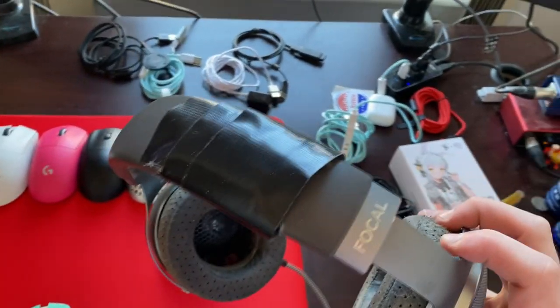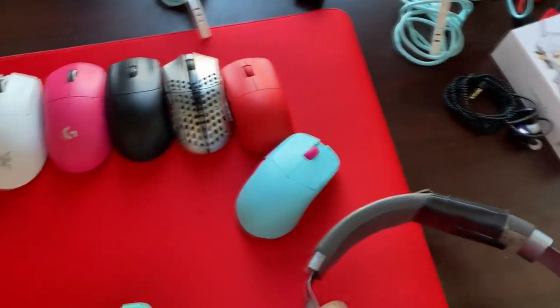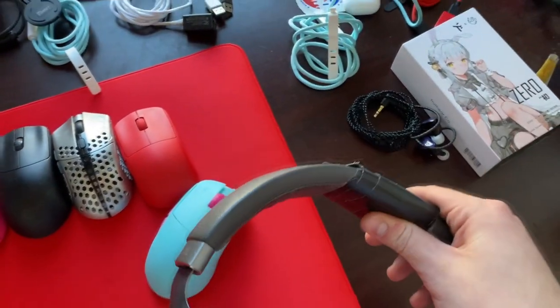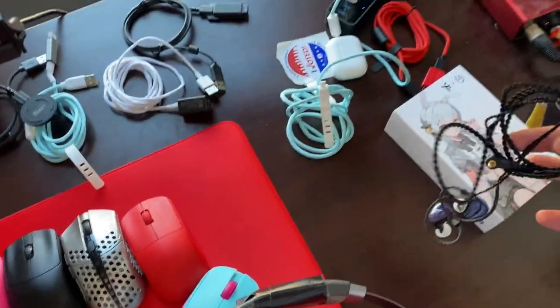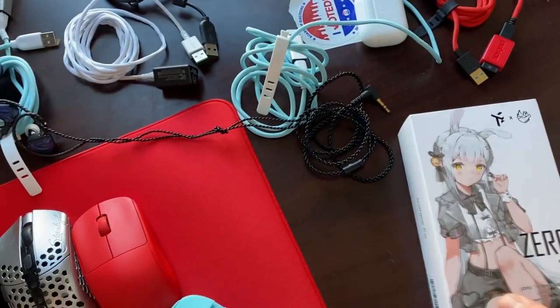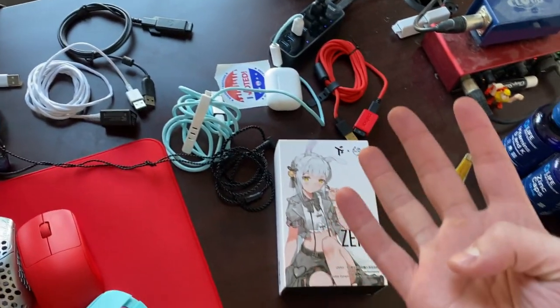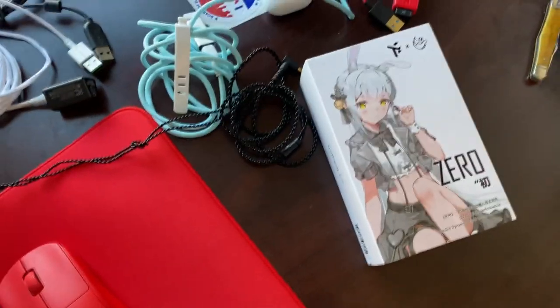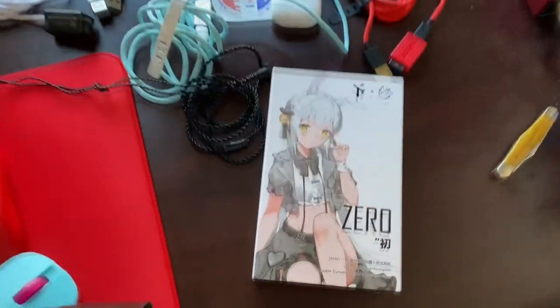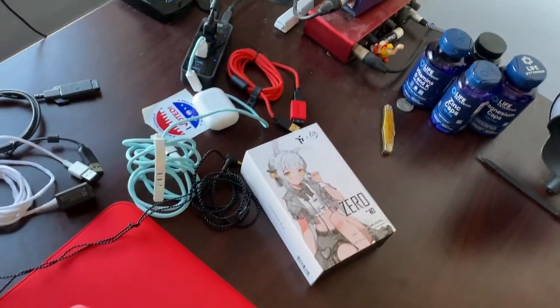These are Focal Clears, and you can see they're not in the best condition — the headband did break, but it was nothing that gorilla tape couldn't fix. In the meantime I was like, 'oh maybe I should try out some IEMs,' and man, these things were terrible. I need to return them to Amazon — they were just so uncomfortable. I probably tried them for five minutes on four different occasions, so 20 minutes of testing in total, and I just absolutely loathed them. I think IEMs are like some type of social experiment.